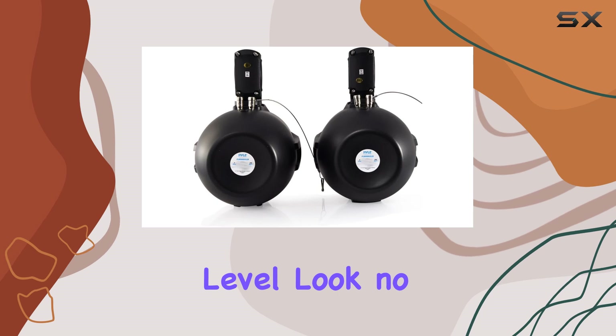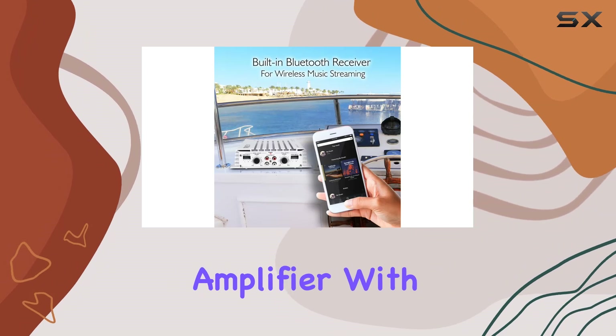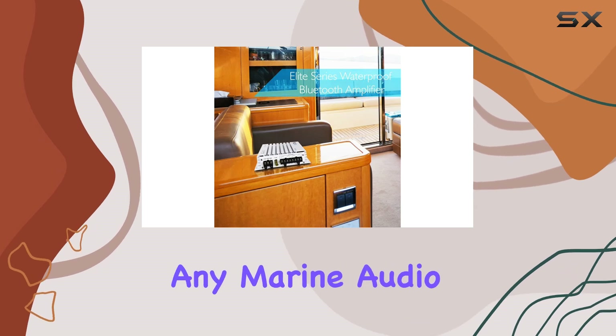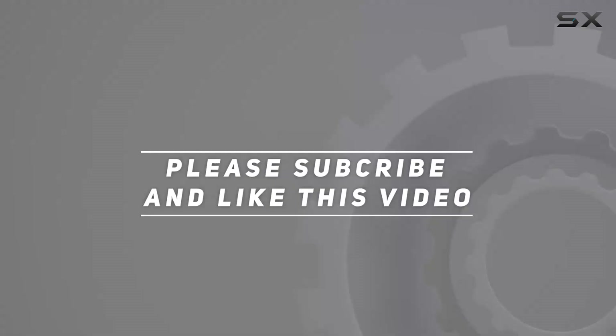In conclusion, if you're looking to take your boat's audio to the next level, look no further than Pyle's waterproof marine wakeboard tower speakers and Bluetooth amplifier. With impressive power, durability, and a splash of LED flare, they're the perfect addition to any marine audio setup. Check out the video description for updated pricing, and thank you for watching.